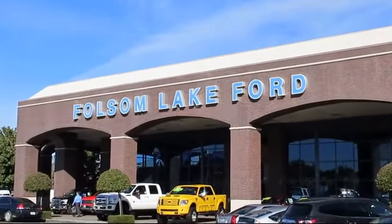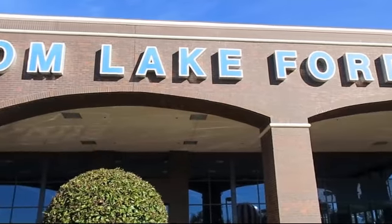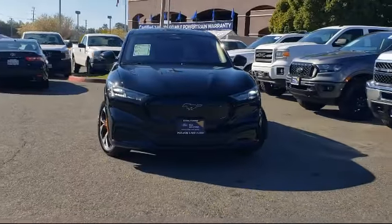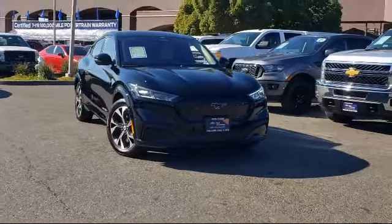For over 25 years, Folsom Lake Ford has been providing the Sacramento area with great deals and award-winning service. And here's a look at another Ford-certified vehicle from our huge selection of quality pre-owned cars and trucks.